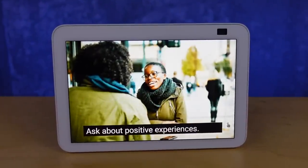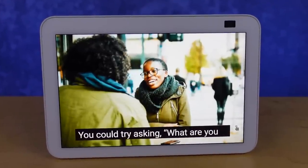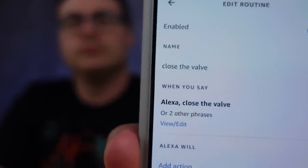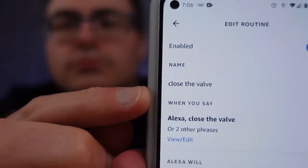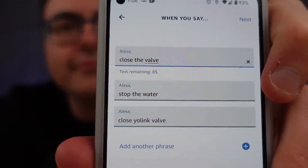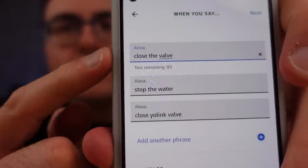Ask about positive experiences, use open-ended questions, and have your own answer ready. You could try asking, what are you looking forward to, and follow up with something you're excited about. One thing I know I've struggled with — and I think a lot of people do with Amazon's routines — is remembering what phrase triggers a given routine. Amazon's been thinking about this and they're catching up to Google with a new feature for multiple phrases per routine, so you don't have to remember the exact phrase you used.